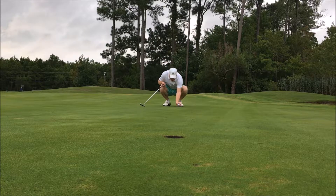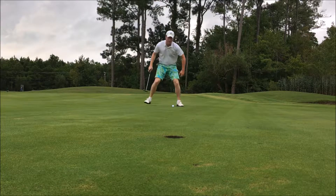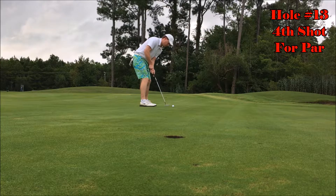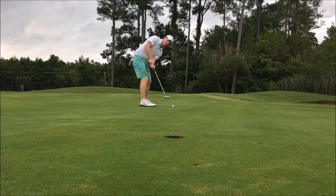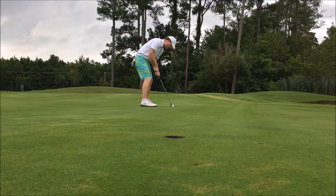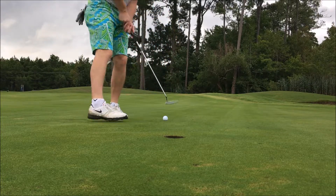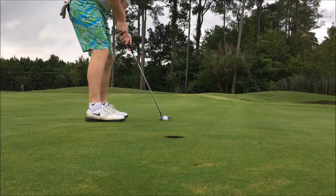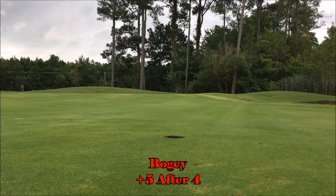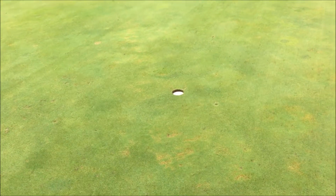All right, folks — suburban ginger for par from downtown. Let's see what happens here. Got a good feeling about this one. Oh dear, oh dear, oh dear. This one's not a given either. Hey, we curled it in! Oh, you got to get the ball to the hole. Wise man once said, 90% of the putts that are short don't go in.